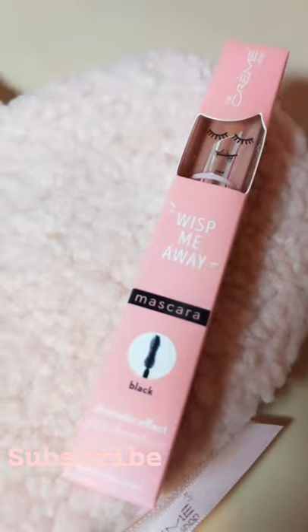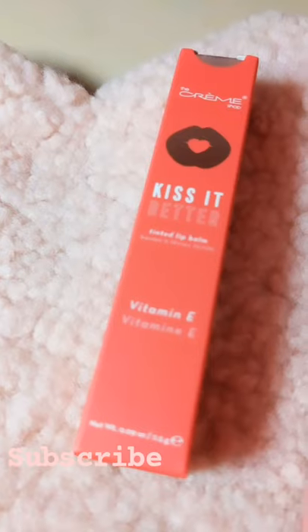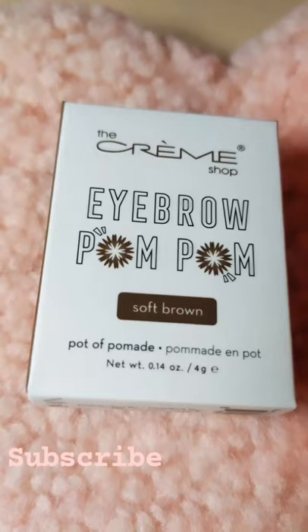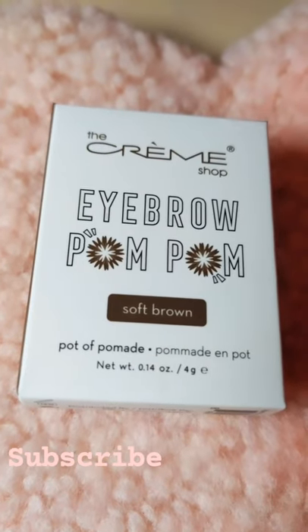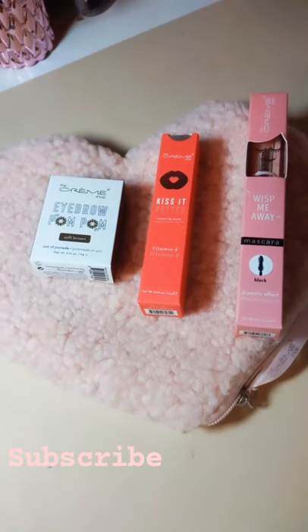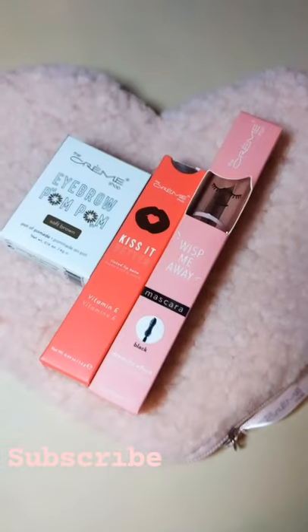The next thing I got is a Kiss It Tinted Lip Balm. The last thing I got is a beautiful dark eyebrow pomade. And here's all the products all together — everything's super cute, ready for Valentine's Day. So adorable, and I just love the quality of the products.